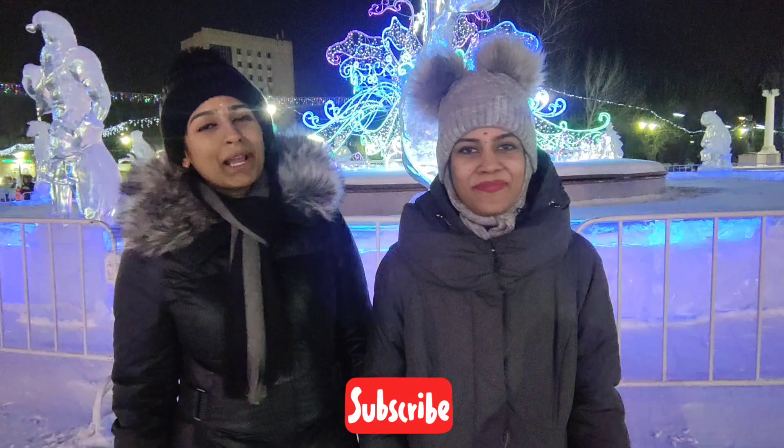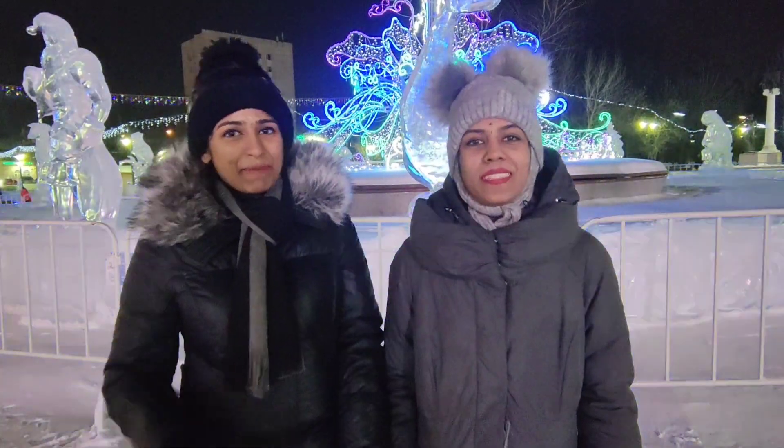If you like this video, please like, comment, share and subscribe. Please press the bell icon. We'll see you in the next video. Bye!